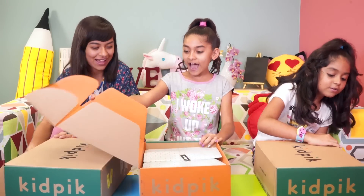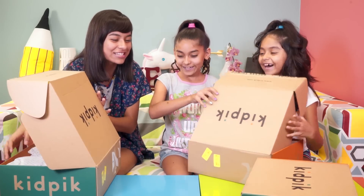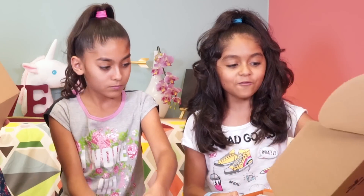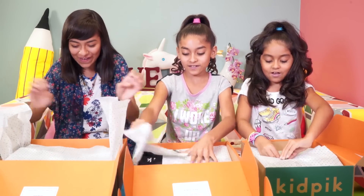Okay guys, I think we should start unboxing. How do you open these? Oh, you guys got the wrong boxes — switch! This one's mine, it says Giselle. We hope you'll love everything. Instead of saying the word love, they put a heart. One, two, three — oh my gosh!